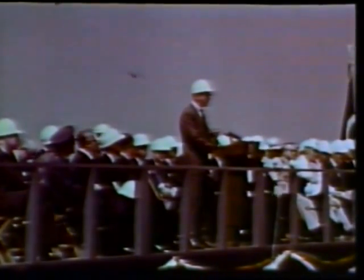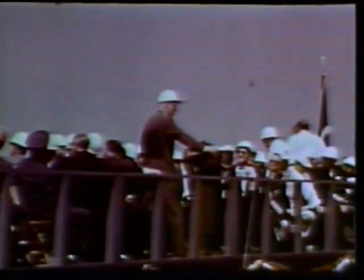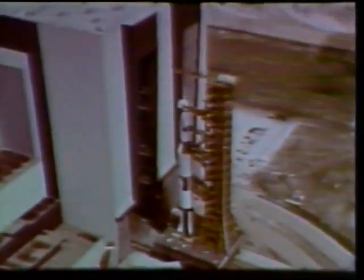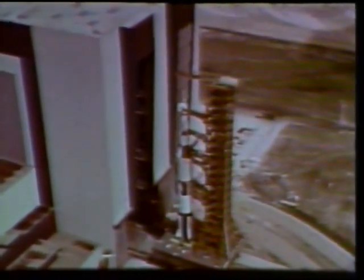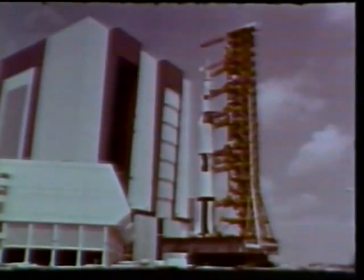On May 25th, space agency officials and more than 500 invited guests attended a short ceremony which preceded the rollout of the Apollo Saturn V. A 3,000-ton transporter lifted the launcher and assembled rocket off its support pedestals and moved through the 456-foot-high doors of the building.